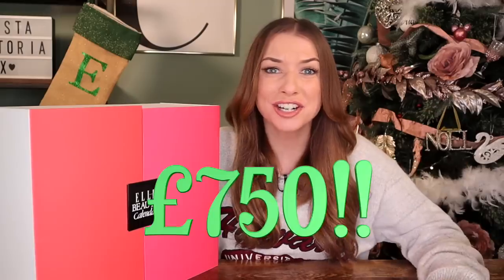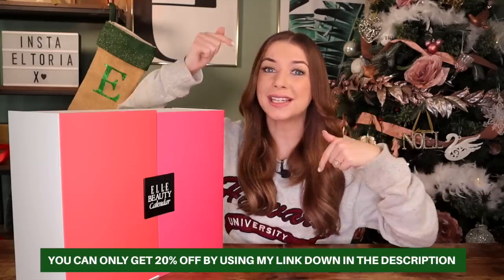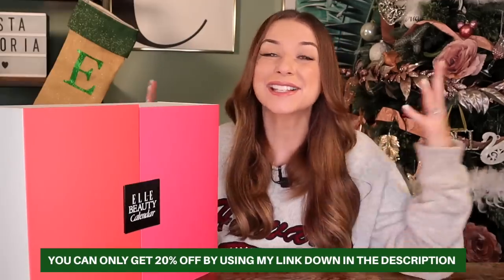Advent Addicts, the best beauty advent calendar on this planet has just entered the market. You guys know how much I bloody love the Elle Beauty Advent Calendar every single year — it is hands down one of the best you can buy. This year's will set you back £175, but I have an exclusive 20% off discount code, so you can get this advent calendar for just £140. It's worth over £750, meaning you're saving £580. Use the link down in the description — this discount is exclusive to Altoria.